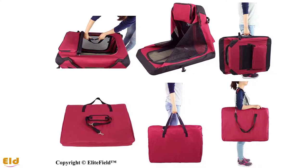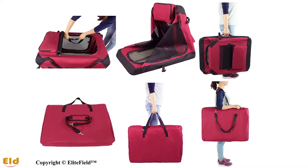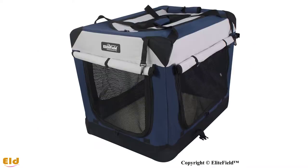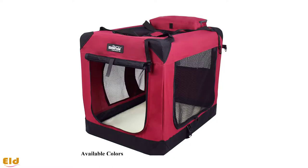It also comes with a free carrying bag and a washable fleece bed, so your dog can feel extra comfy on the road. Available in five different sizes and thirteen different colors, you can find the right crate for any sized dog.